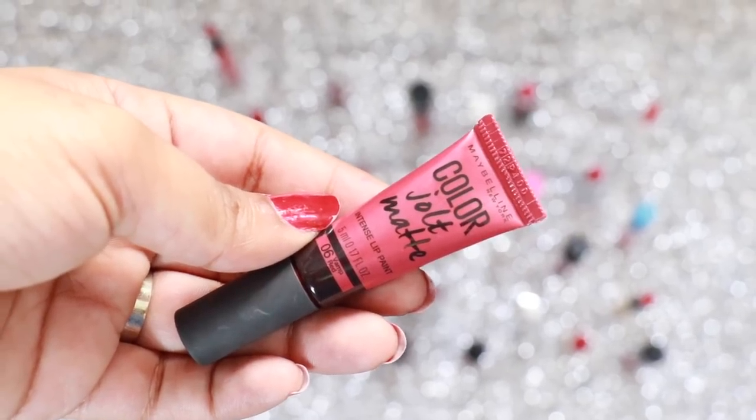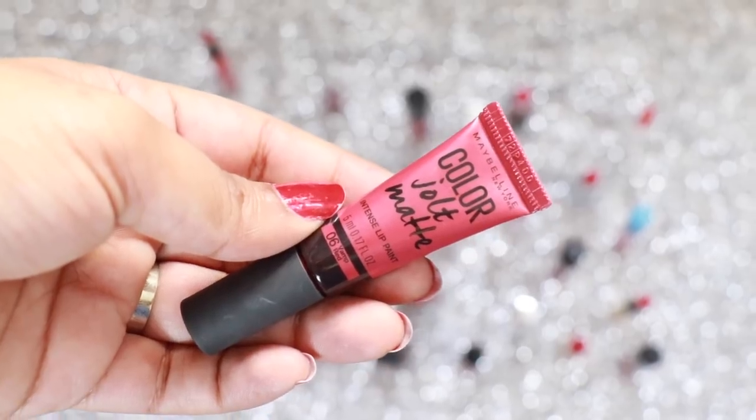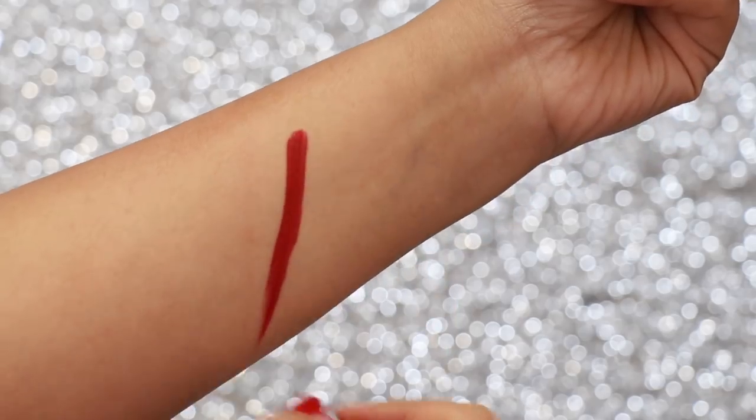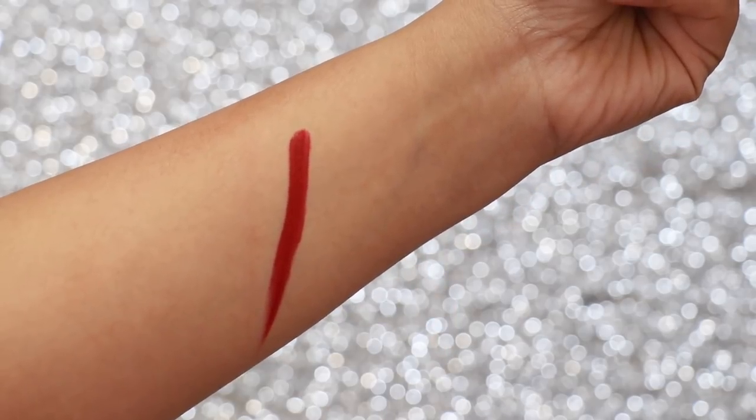Maybelline Colour Jolt Matte in the shade Vamp Red is truly justified by its name. It's a gorgeous deep red shade and it's great for winter or for people who love their deep dark red shades.